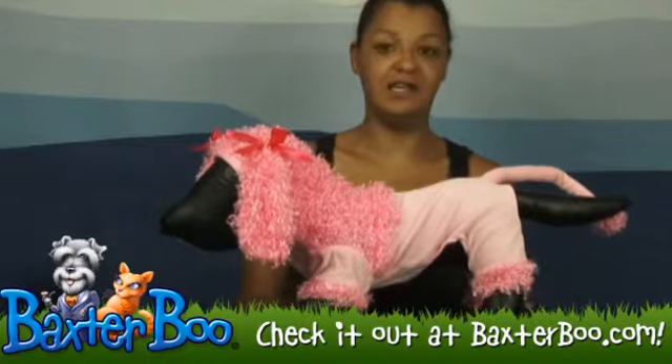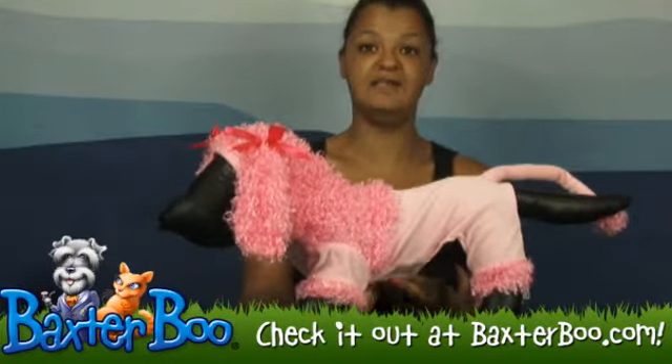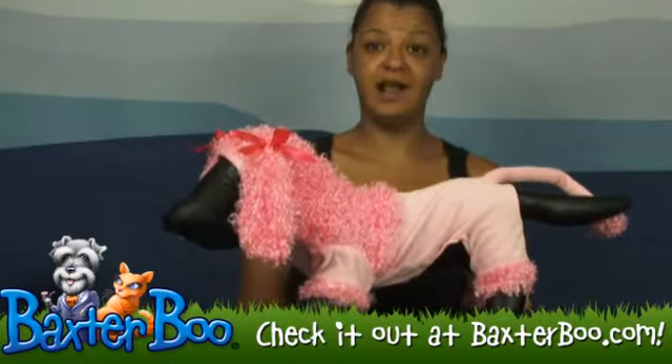You put it on going through each set of legs and then there is the velcro closure on the bottom to secure it in place. Another little bonus is it does have the high-cut belly, allowing your dog to wear it at any time.